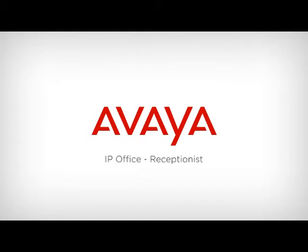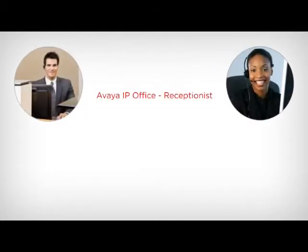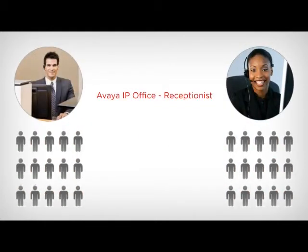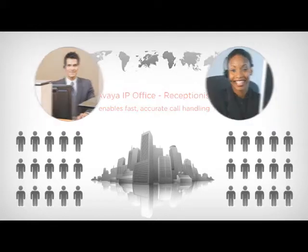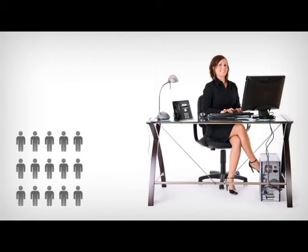Receptionists handle a dizzying number of calls a day, sometimes for multiple offices across multiple locations. Help your front desk staff maintain a high level of efficiency and professionalism with Avaya IP Office Receptionist, a powerful PC application that enables fast, accurate call handling. With Avaya IP Office, receptionists can manage calls and adjust employee phone status through a visual click-and-drag PC interface that helps quickly identify callers and route them to the right people.